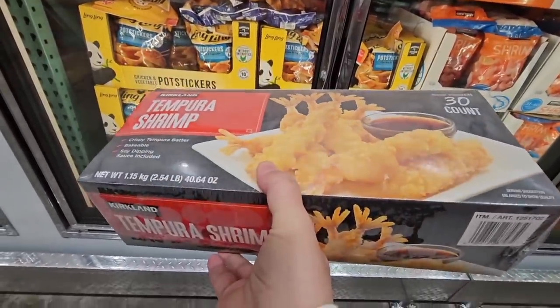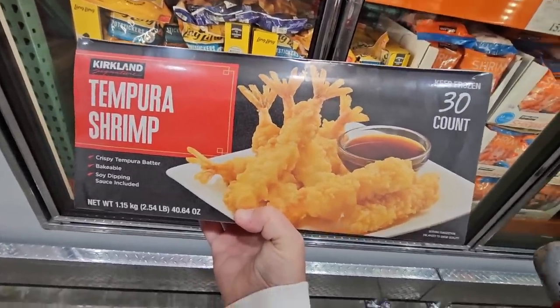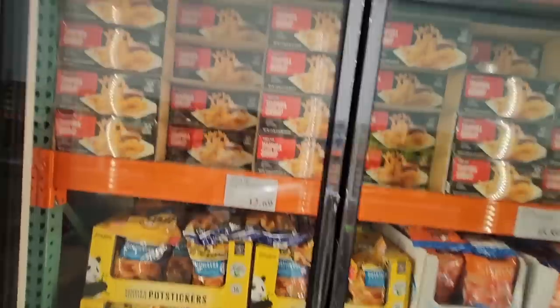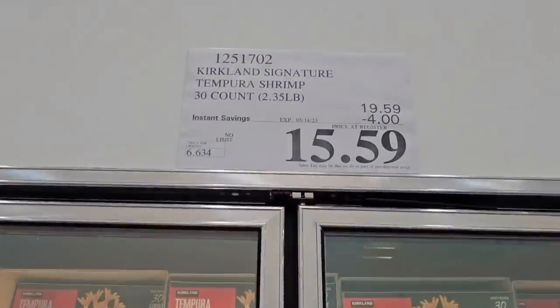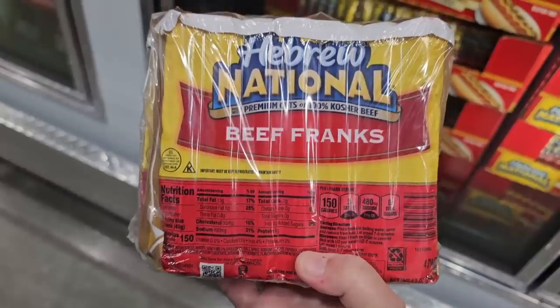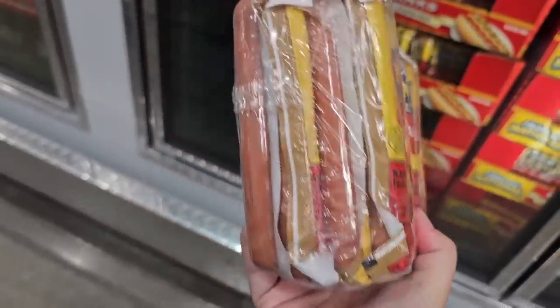One of my favorites — the Kirkland tempura shrimp, 30 of them. So glad to see these on sale. I have company coming next week and this is going to be perfect — they love shrimp too. These are always a hot seller. $4 savings, $15.59.